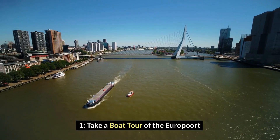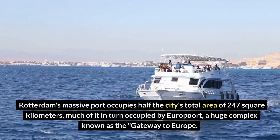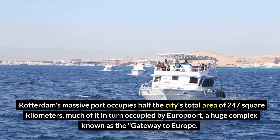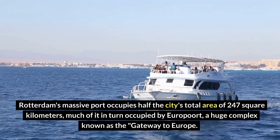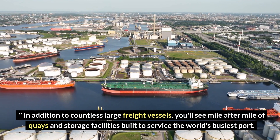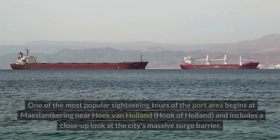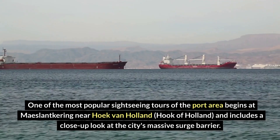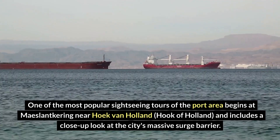Number 1: Take a boat tour of the Europort. Rotterdam's massive port occupies half the city's total area of 247 square kilometers, much of it in turn occupied by Europort, a huge complex known as the Gateway to Europe. In addition to countless large freight vessels, you'll see mile after mile of quays and storage facilities built to service the world's busiest port. One of the most popular sightseeing tours of the port area begins at Maeslantkering near Hoek van Holland and includes a close-up look at the city's massive surge barrier.